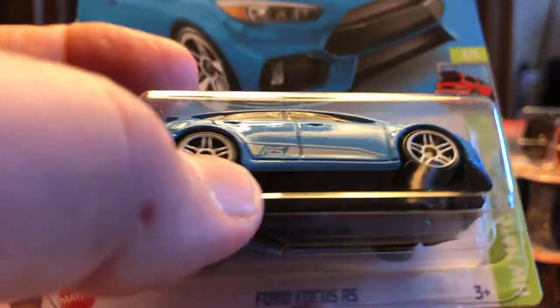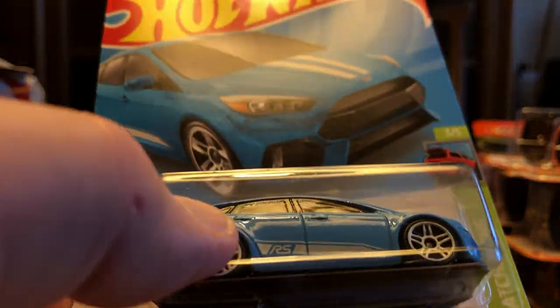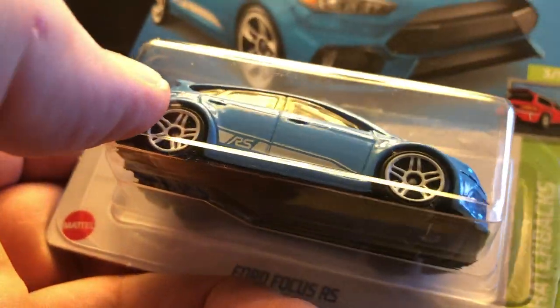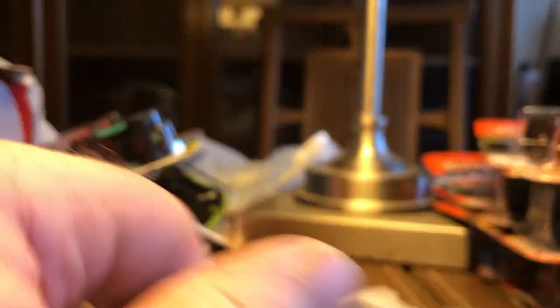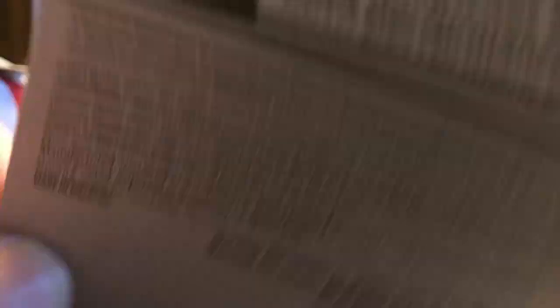I had to go out and get some things, and I also specifically stopped at a few stores. The first one I went to was Target, and they finally had some basics up. I picked up the Ford Focus RS. I don't remember when this came out, but with this paint job it looks like a totally brand new first edition car — it's got your plain sports stripe. This is copyright 2021 and it looks like it's a B case.